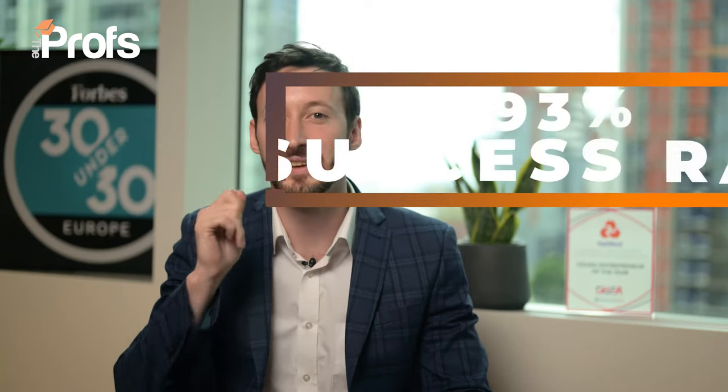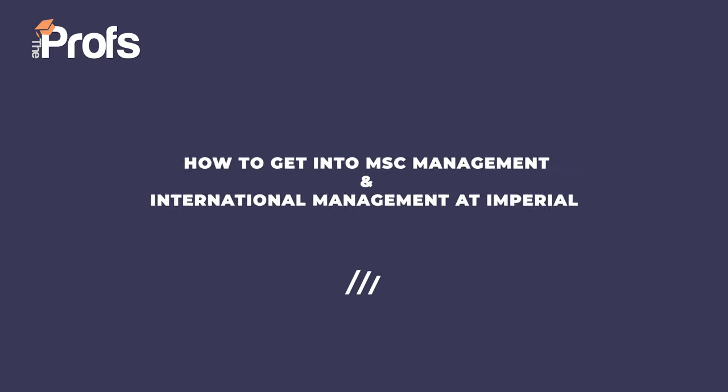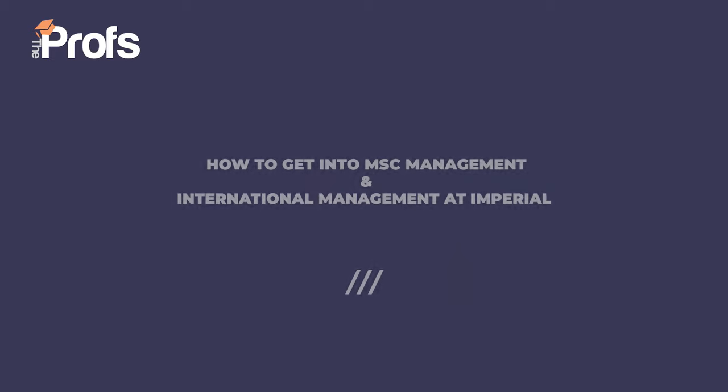Hi, I'm Richard and today we're going to talk about how to get you into MSc Management at Imperial. At The Profs we have a 93% success rate of securing offers. It is the highest offer rate we have of any Russell Group university and that's five times the national average acceptance rate of 17%. Today for the first time we are going to go through tips and tricks of our expertise and years of experience to help you boost your chances of getting into this brilliant course.